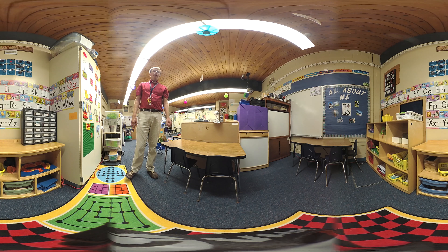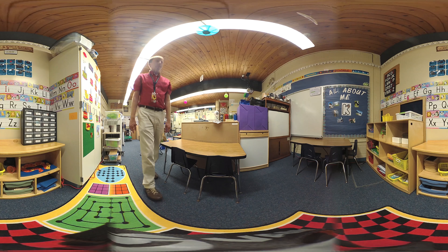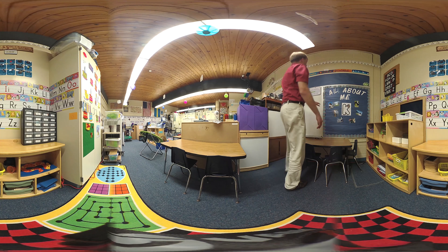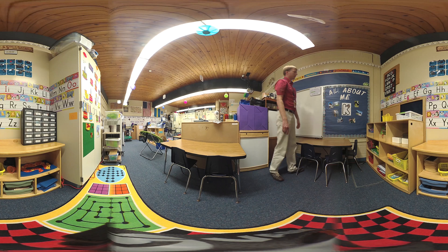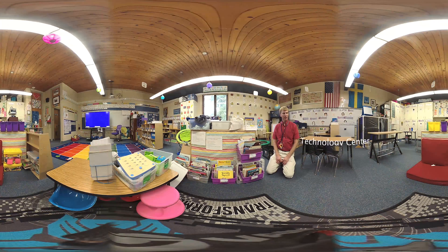They also use this area for our literacy stations. It becomes their word work area, so there are jobs on the shelves that deal with making rhyming words and beginning and ending sounds at this time of year. And the last thing you'll see up here is our All About Me board, where we feature different students each week, kind of like star of the week.